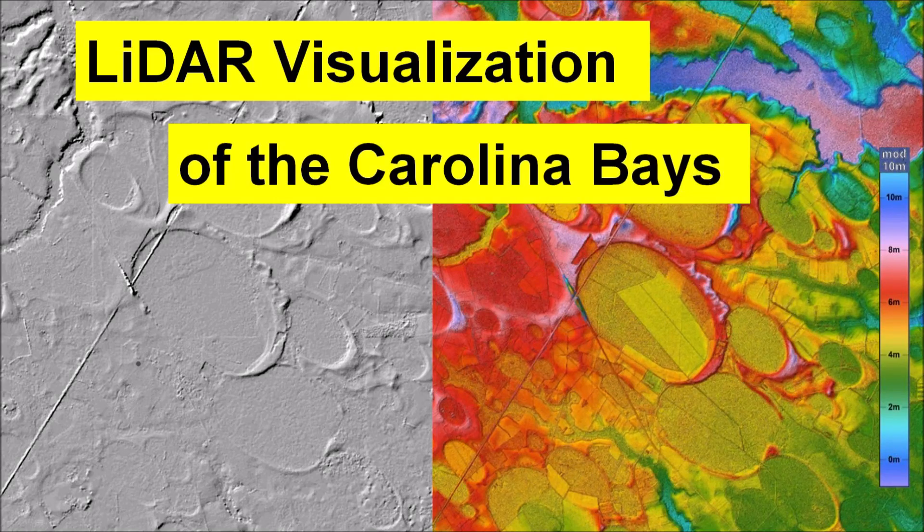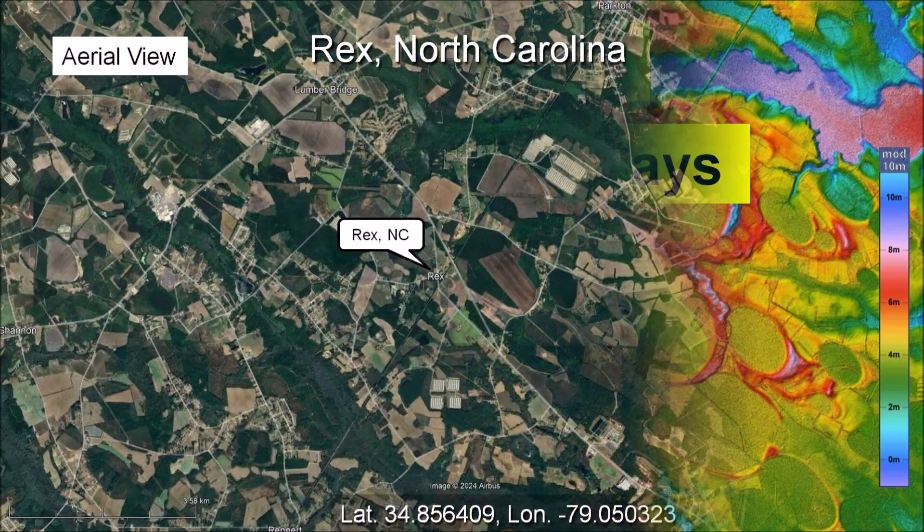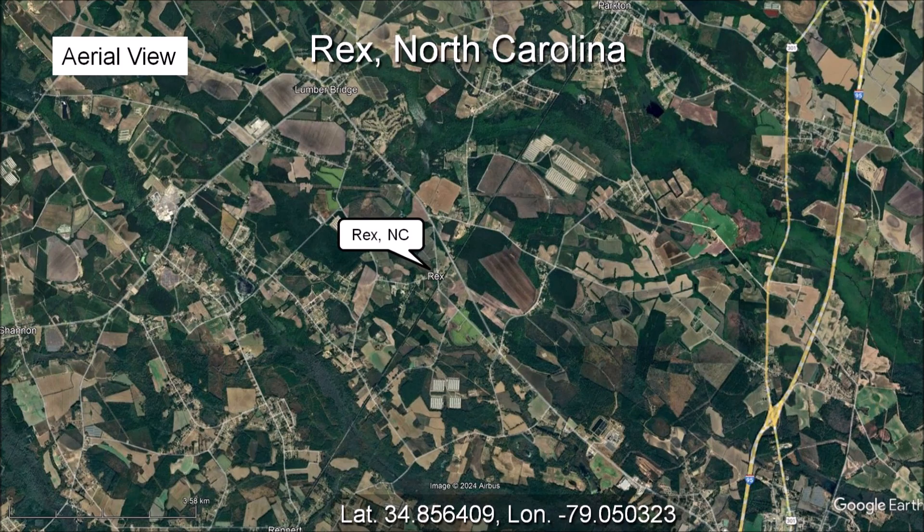LiDAR is a laser-ranging technology that has greatly enhanced the visualization of the Earth's surface. This is the satellite image of the area around Rex, North Carolina. We can see a multitude of farm fields in the middle of a network of roads. Vegetation grows along the winding rivers and creeks. There are also some elliptical features which are Carolina Bays, but they are not easy to see.